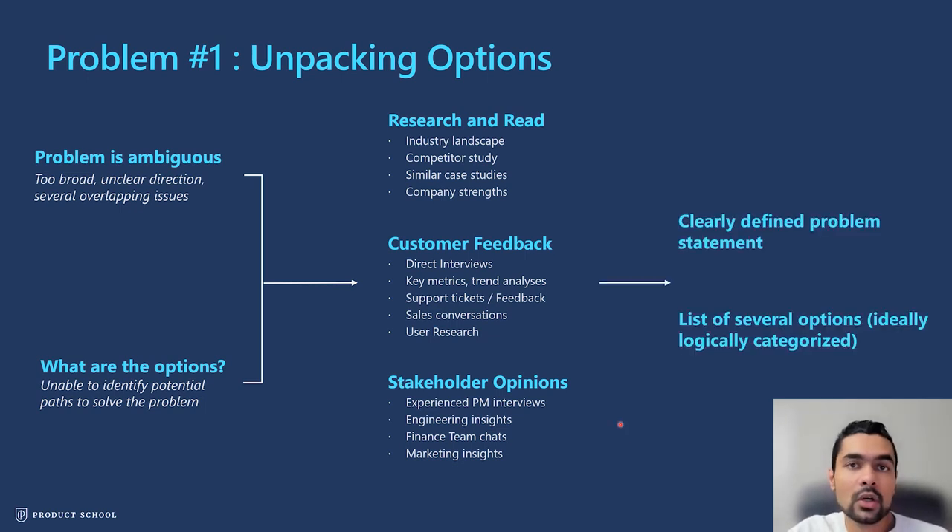After doing all this research, customer feedback, and stakeholder discussions, you're looking for two things: first, a clearly defined problem statement; and second, a list of several potential options that you could explore to solve the problem. Ideally, these options should be logically bucketed into categories — for example, back-end changes, front-end changes, or infrastructure changes; or new features, incremental changes, or marketing and sales-driven changes. Getting to this is not easy — it requires multiple iterations and practice. What you focus on, especially with limited time, depends on context and comes through practice.